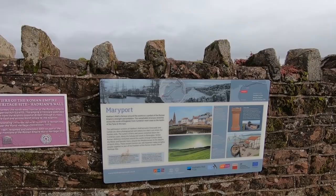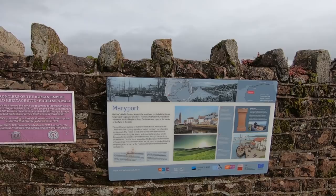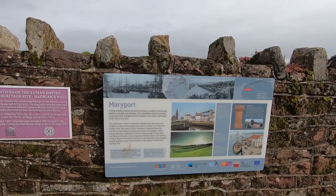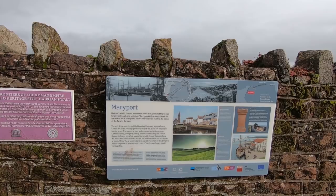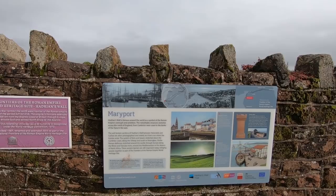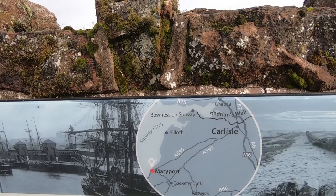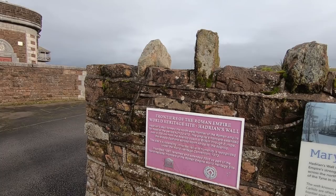Hadrian's Wall is famous around the world as a symbol of the Roman Empire's strength and ambition. The remarkable structure stretches across the north of England from Cumbria's west coast to the banks of the Tyne in the east. Well-known sections between Newcastle and Carlisle are often photographed, but that's not where the frontier ends. A system of forts and towers stretched along the Cumbrian coast, along the Solway, and south to Ravenglass. Similar Roman defences stretched around the world — along the Rhine and Danube, around the Mediterranean to North Africa. So the wall actually ends at Bowness-on-Solway. We're here at Maryport, which was one of the forts. Let's have a look at the museum.